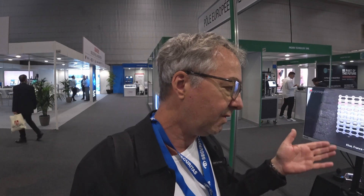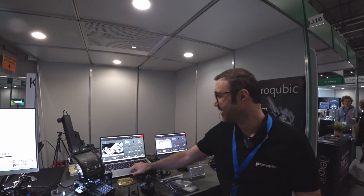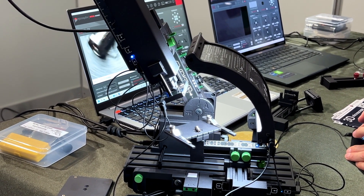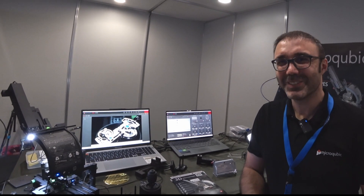I'm at EPHJ today and I came across this booth of Uxel, who makes his own microscopes. They are amazing — it's a 3D microscope in the sense that the camera is robotic and can move around very small objects. Uxel, why don't I let you do your pitch and tell my viewers about these microscopes?